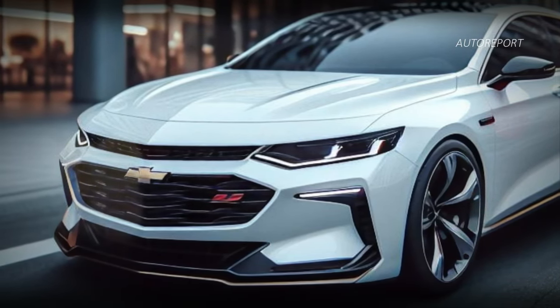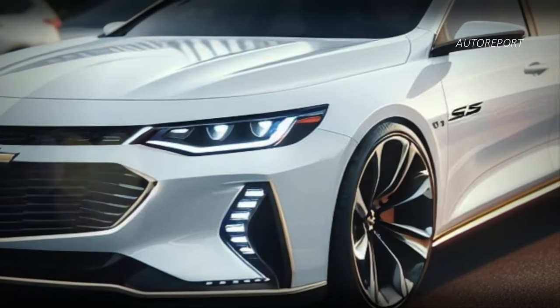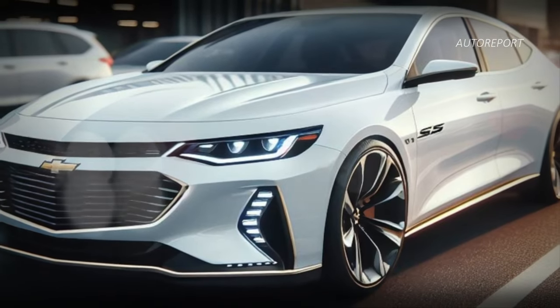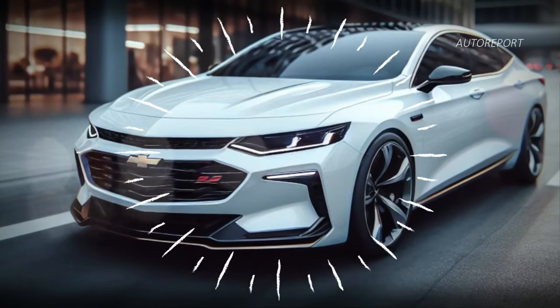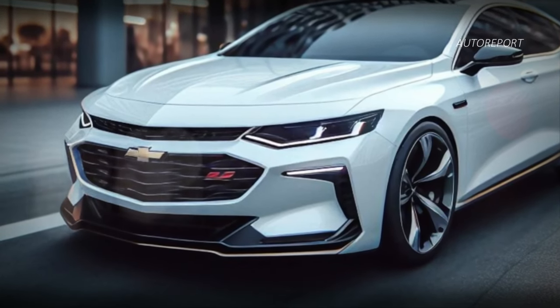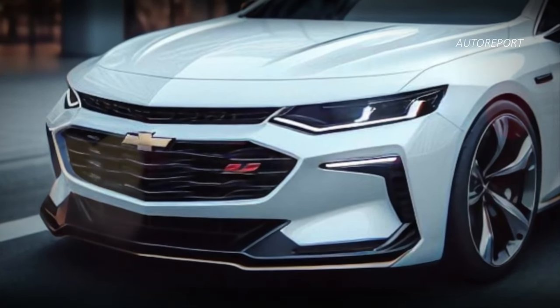From the front end, the Chevy Malibu SS maintains the iconic Malibu design language but with a sporty twist. Take a look at that SS badge, adding an extra touch of athleticism to the front grille. Overall, the front fascia exudes a modern and futuristic vibe that's sure to turn heads on the road.